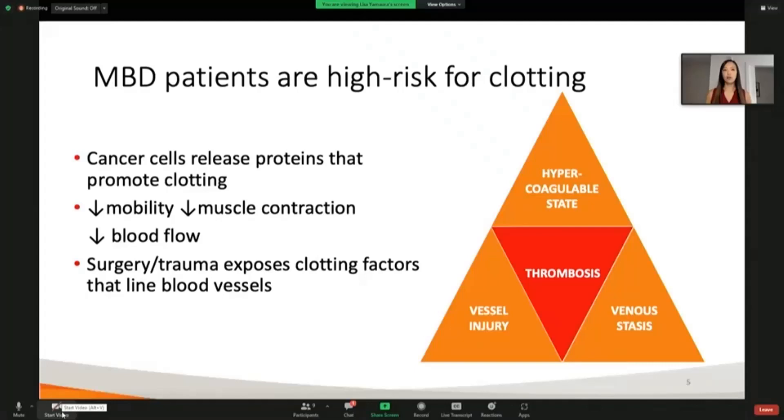Why is this important in the context of clotting? Well, MBD patients are also very high risk for developing clotting. For increased thrombosis, there are three key factors. Malignancy — just having it inherently increases and induces a hypercoagulable state in patients through the release of procoagulant inflammatory proteins like cytokines.